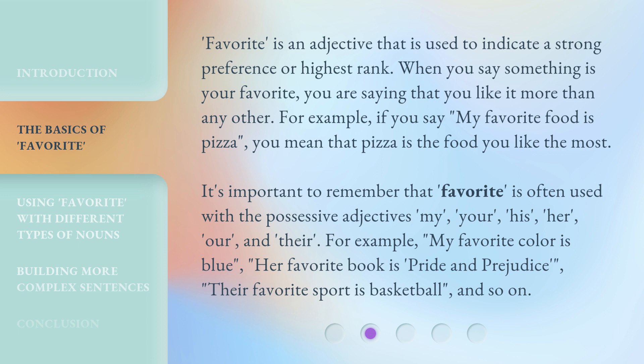It's important to remember that 'favorite' is often used with the possessive adjectives: my, your, his, her, our, and their. For example: 'My favorite color is blue.' 'Her favorite book is Pride and Prejudice.' 'Their favorite sport is basketball,' and so on.